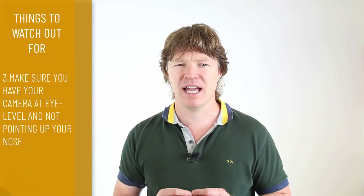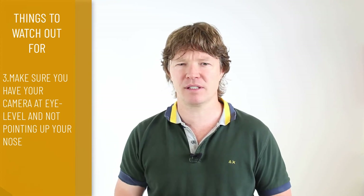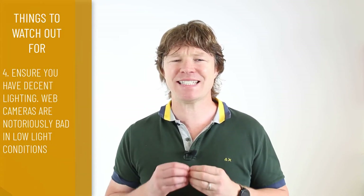Point number three: make sure you have your camera at eye level and not pointing up your nose. If you have the camera pointing upward it doesn't look good and it can give you a double chin. Having the camera at eye level or slightly raised makes you look up a little, which flattens things out. Little things like that can make a big difference — I don't like to see up people's noses during a meeting, so think about that.